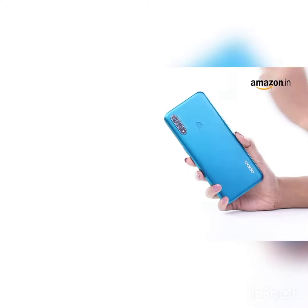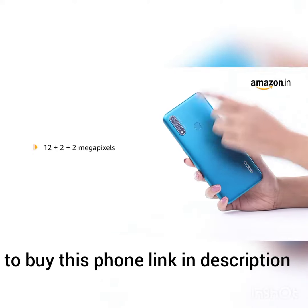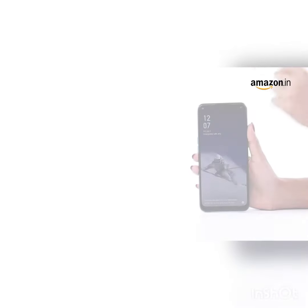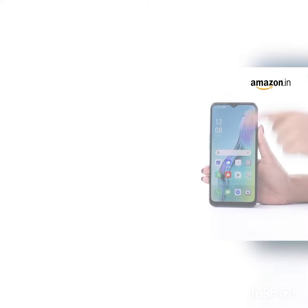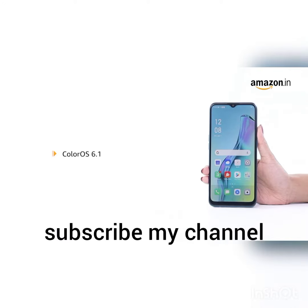The Oppo A31 features a 12 plus 2 plus 2 megapixels triple rear camera and an 8 megapixels front camera. It operates on the ColorOS 6.1 operating system based on Android version 9.